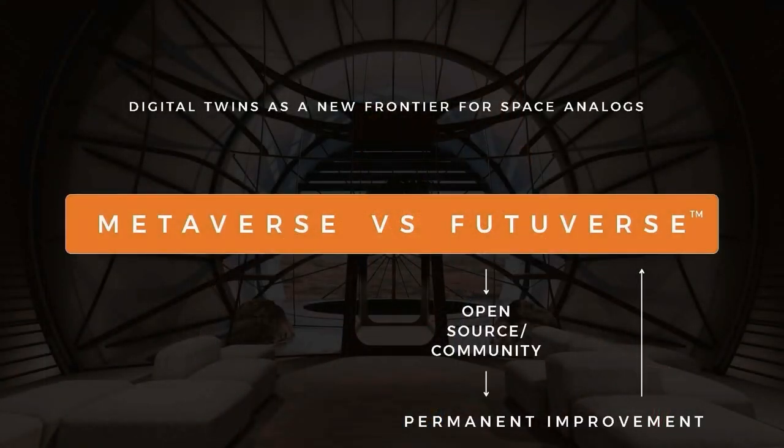You might have been hearing about the metaverse, but we're calling it the 'futureverse' — a virtual simulation representing something we expect to exist in the future, where the community can interact with each other and with a digital twin. This is very important considering space analog, because we can learn from it, but we cannot do a space analog on Earth for an entire city of two to three thousand people. Now, thanks to virtual reality, blockchain, governance, digital assets, and digital art, all of these can be integrated.